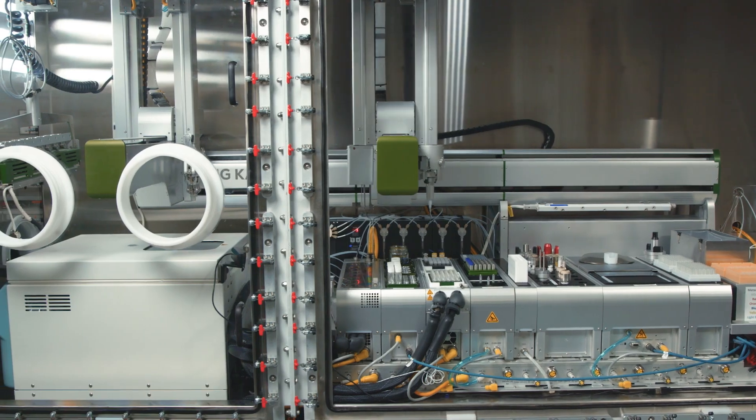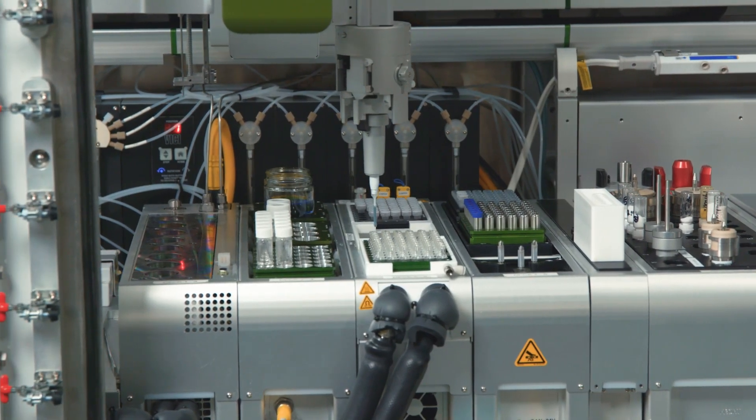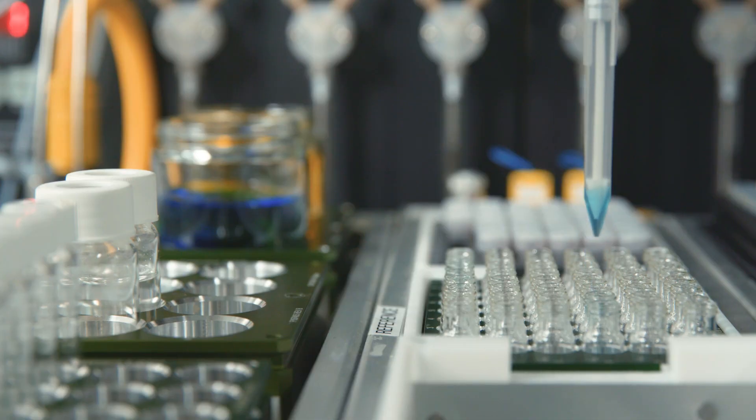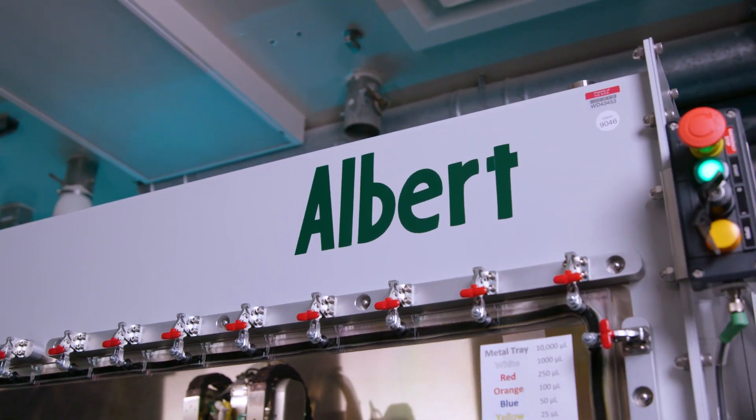This is Albert. Albert and his twin sister Beverly on the other side of the laboratory are robots and their official name is High Throughput Experimentation System. But because we're a lot less formal here in the laboratory, we just call them Albert and Beverly.